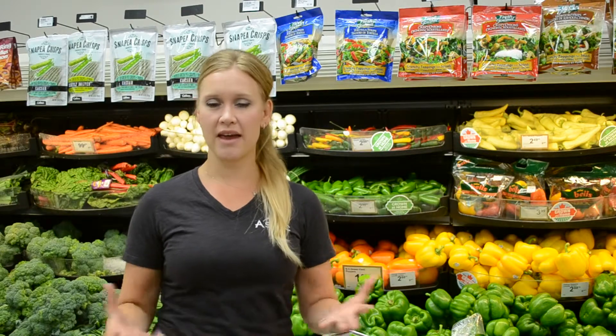One of the first places I always tell my athletes to come is the produce section. This is where they can fill the cart up with lots of fruits and vegetables. They are rich in antioxidants, vitamins and minerals, and these are important to help support athletes in their training. Vegetables and fruit also contain carbohydrates which provide energy for athletes. So when I tell them to look for fruits and vegetables, the more color the better.